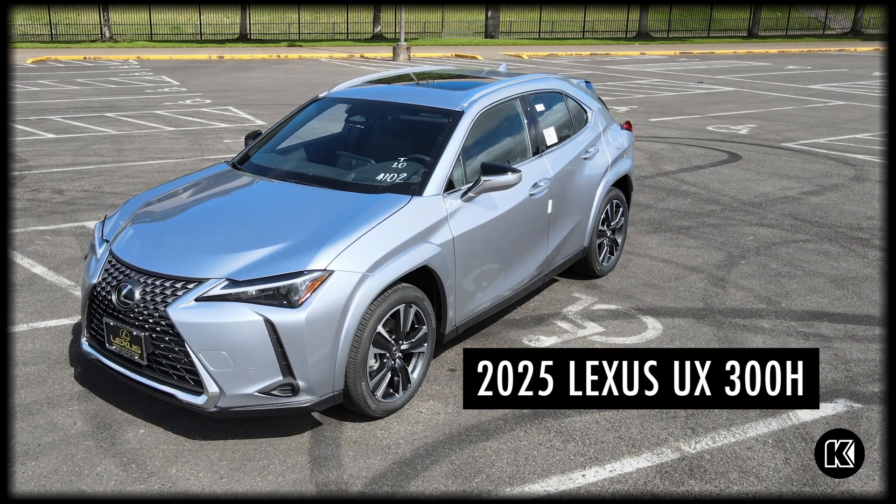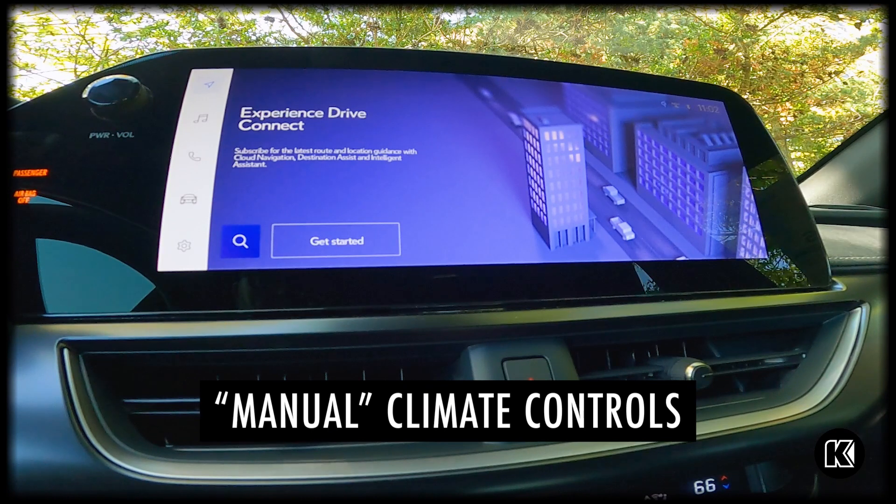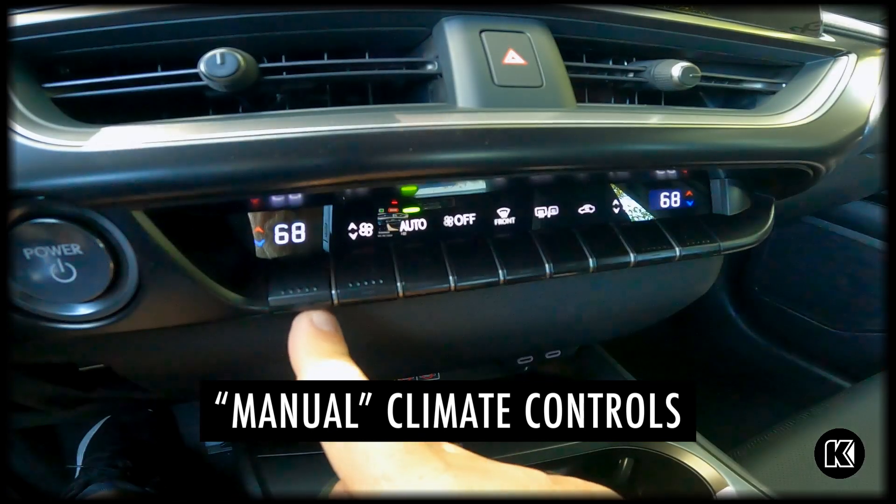One of my favorite features on the UX is probably the fact that it still has the manual climate controls with the actual buttons on them. You still have the upgraded touch screen but you also have your manual climate controls.